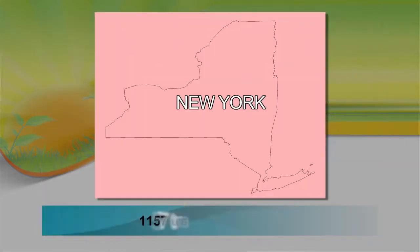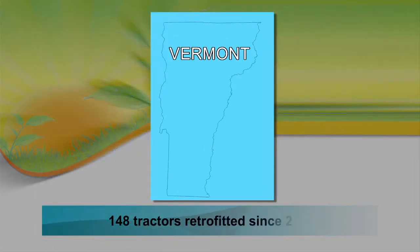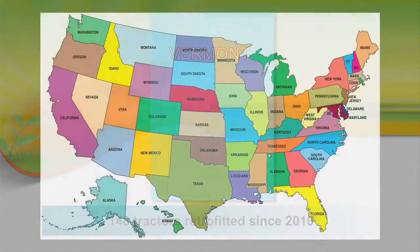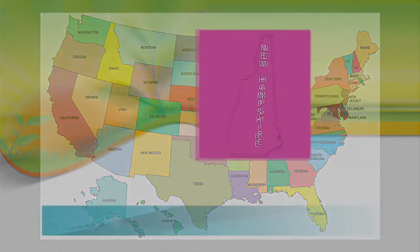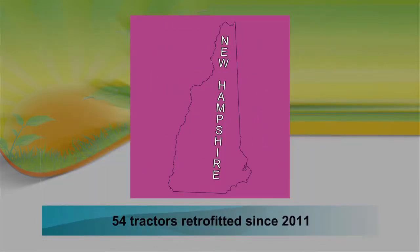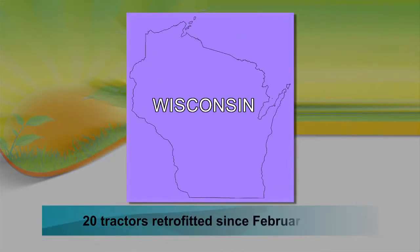Since then, 1,157 tractors have been retrofitted in New York. Vermont has retrofitted 148 tractors since 2010. Pennsylvania has retrofitted 77 tractors since 2011. Since November of 2011, New Hampshire has retrofitted 54 tractors. Wisconsin, the newest state to join the program, has retrofitted 20 tractors since February 2013.